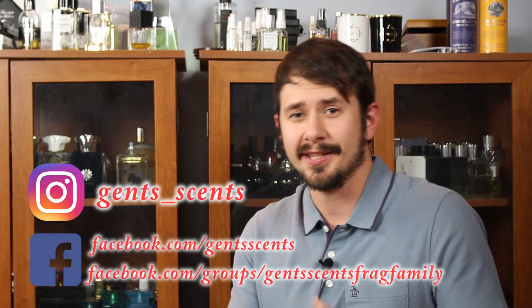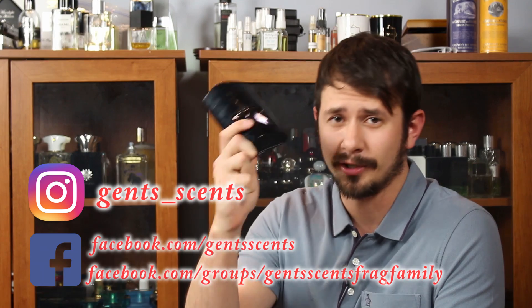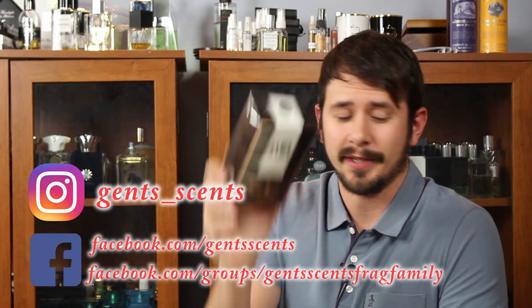Hey everybody, Ashton here with Gensens, and today we are finally going to do the giveaway for the full bottle of Pure Tonka by Terry Mugler. The bottle you will receive is here, so stick with me. If you're not subscribed, do subscribe. We'll also go over the next big giveaway which is at 10,000 subscribers.